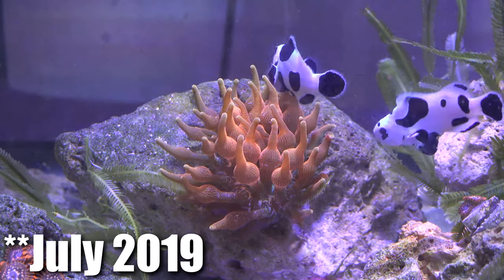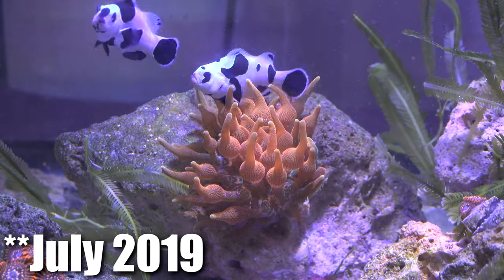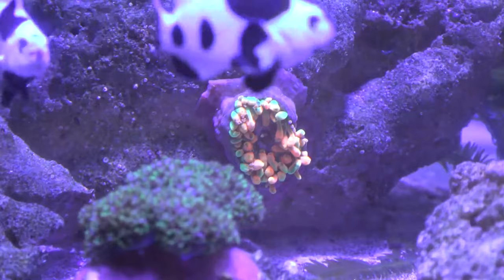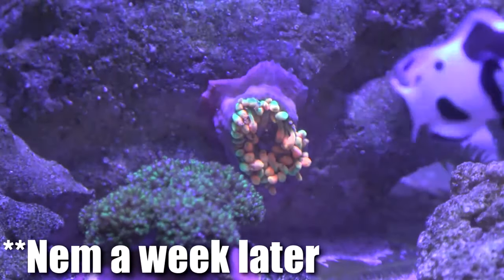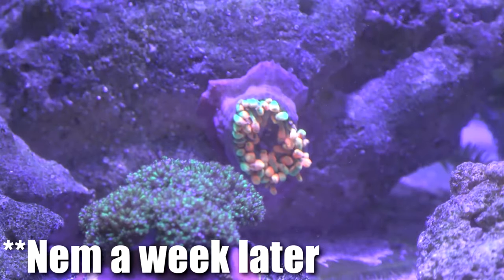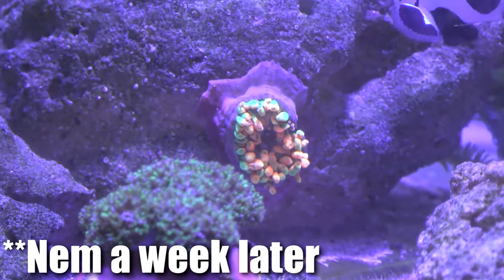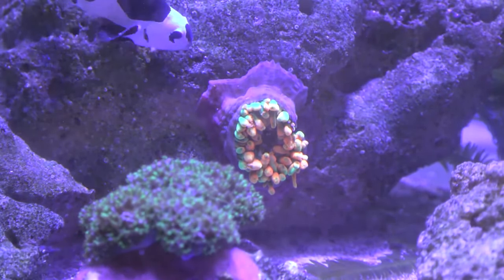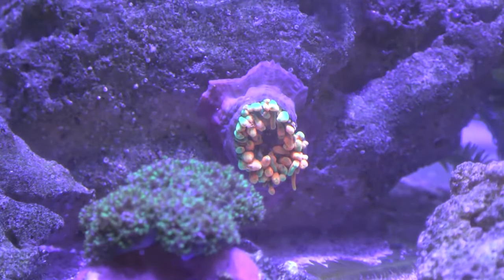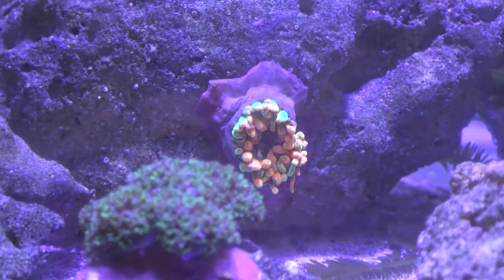I decided to jump into pretty much one of the most expensive anemones ever. After getting the anemone, about a week to two weeks later, it started getting really, really sick. I have another video about how it got sick, so if you're interested you can click the link above. The anemone got sick and for about a month I was constantly stressing about whether this anemone was going to die.